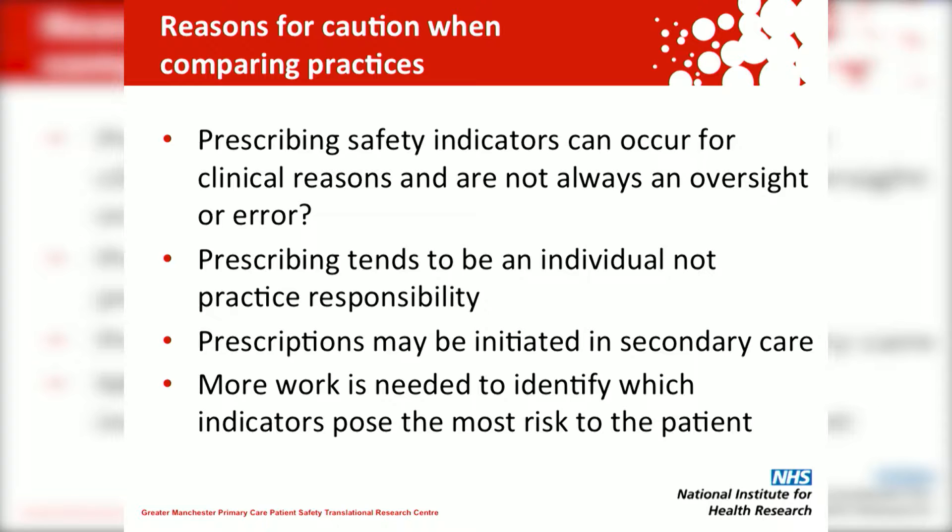We need some caution when comparing practices in this way. Prescribing safety indicators can occur for clinical reasons and are not always an oversight or error — this is why we call them potentially hazardous prescriptions, as they may sometimes be the best option for an individual patient. Prescribing tends to be an individual rather than a practice responsibility, and sometimes prescriptions are initiated in secondary care where the GP may be acting on a consultant's request. Finally, we need more work to identify which indicators pose the most risk to the patient. Thank you for viewing this video abstract.